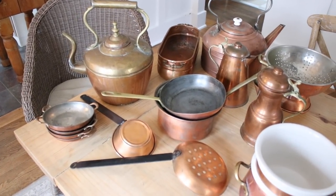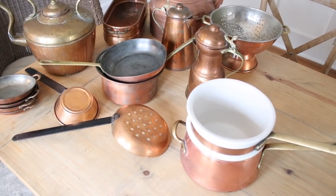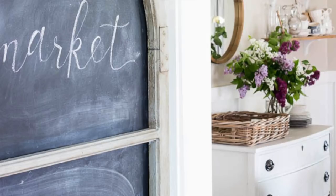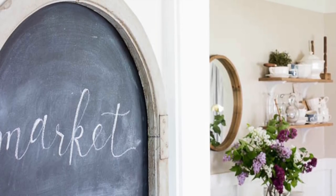Hey guys, it's Andra from the blog Pine and Prospect Home, and today I want to talk to you guys about my copper collection. I have had a lot of messages ever since starting my YouTube channel about my copper — where I find it, how I find the best deals, what to look for, and how I like to use it. You guys know that my channel and my blog is all about thrifty decorating and how to save money on home decor.